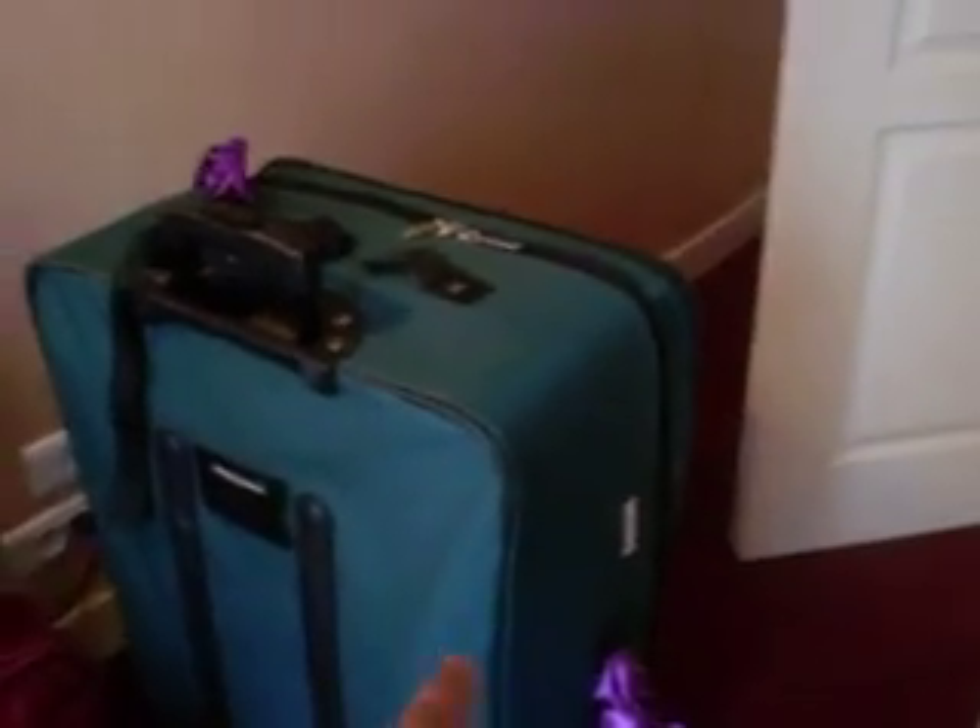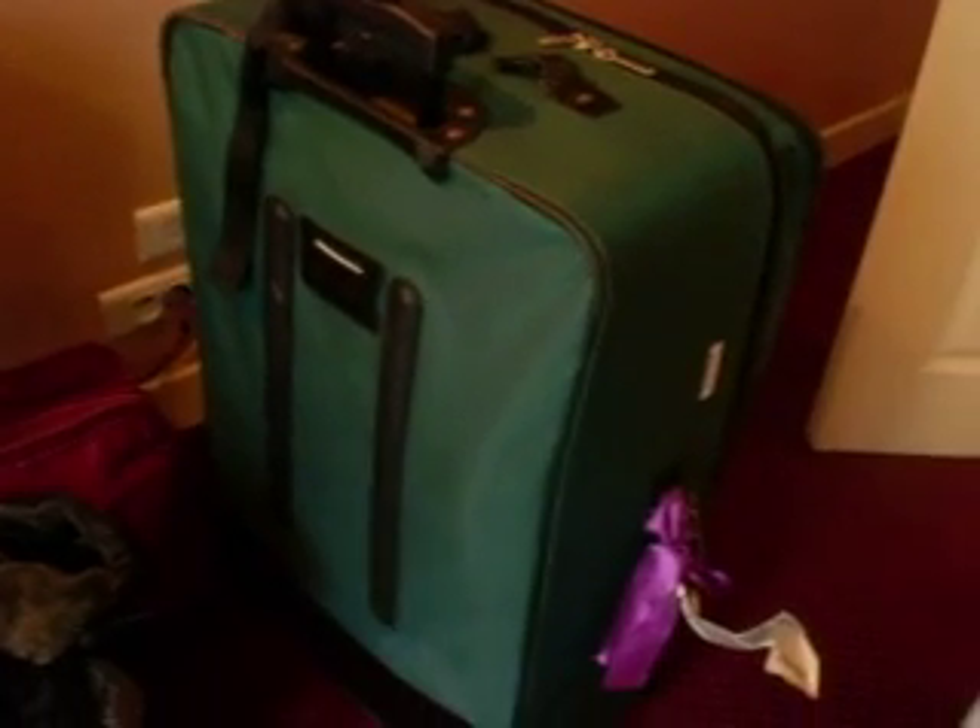I had to haul my luggage — that big luggage — four floors by myself because the elevator was broken. Apparently the elevator has been broken forever and they're not fixing it at all. Very, very disappointed. It's like a little prison in here.